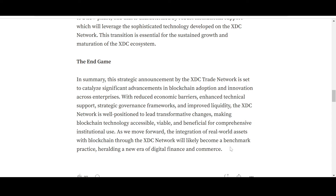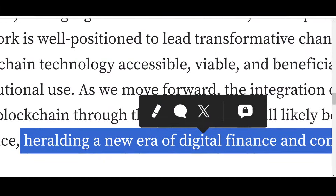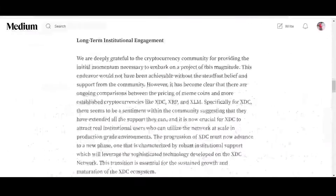The time for XDC will come — for me the end game is a decade or two. These things take time. If a grandfather had taken a property for their grandsons they would have waited two or three decades. Our get-rich-quick mindset is a problem. XDC Network is here for the long run and I really think it has huge potential. As we move forward, the integration of real-world assets with blockchain through the XDC Network will likely become a benchmark practice, heralding a new era of digital finance and commerce.